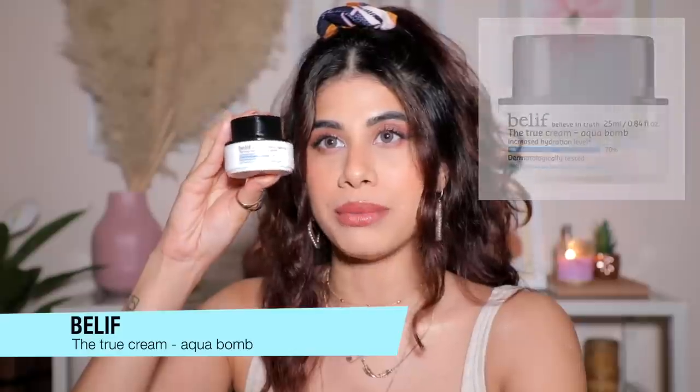The next skincare product is the Belif True Cream Aqua Bomb — a bluish gel consistency. There are two different Belif moisturizers I love; this one is great for oily skin since it's not very thick. It's comparable in consistency to the Moisture Surge but still a very different product. It's ultra-hydrating, smells pleasant, and is one of their cult favorite bestsellers. I also have minis. Highly recommend for normal to oily skin.